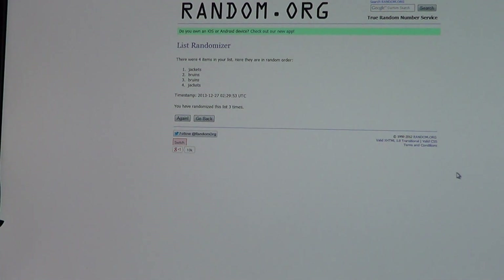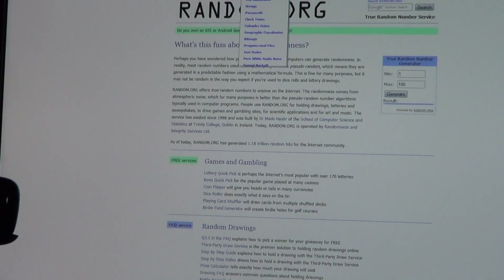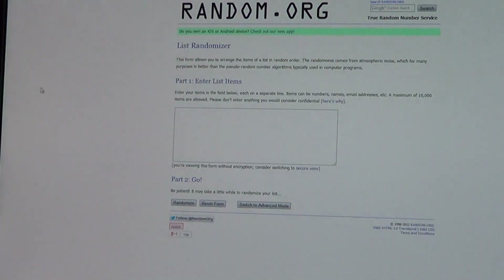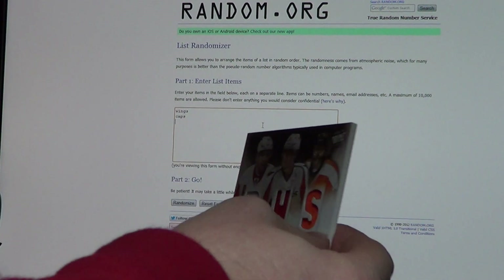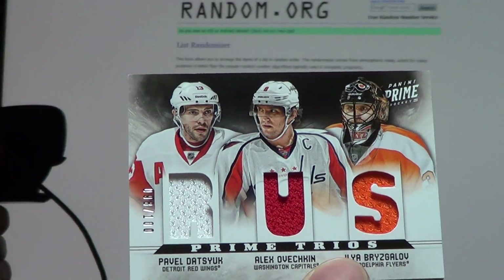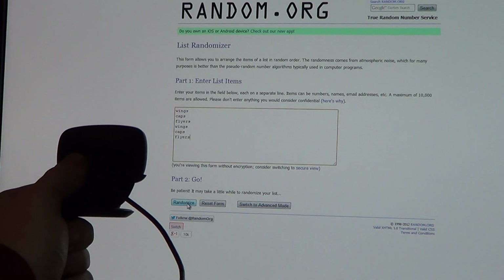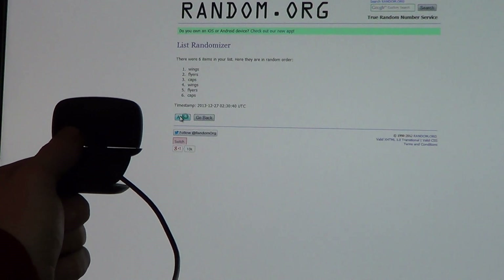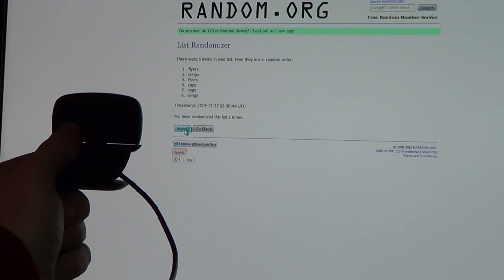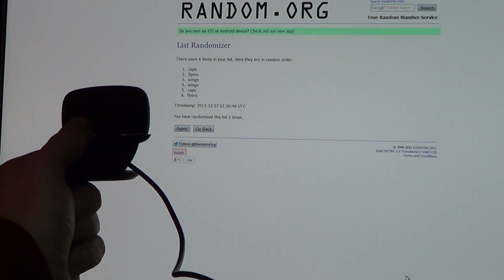Grab another new list for the Prime Trios between the Wings, the Caps, and the Flyers. Three times — one, two — and the Prime Trios will go to the Washington Capitals. Congrats to Washington.